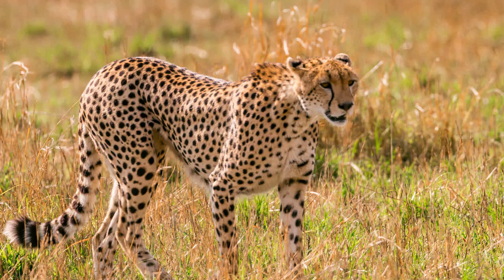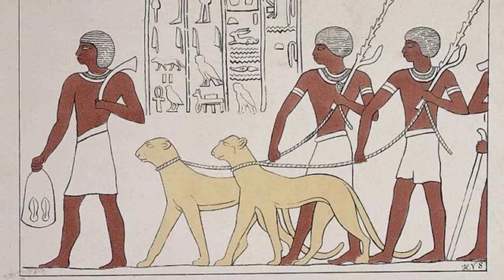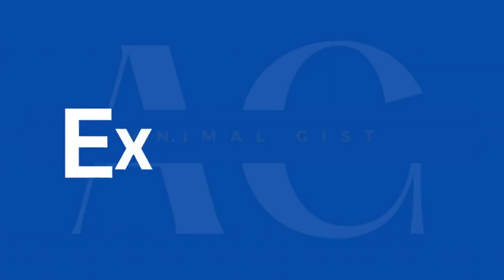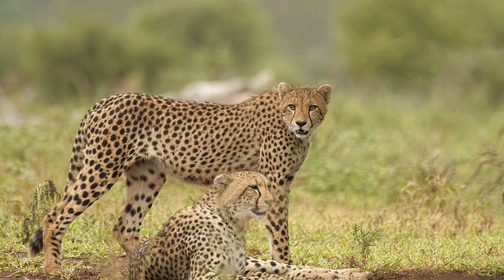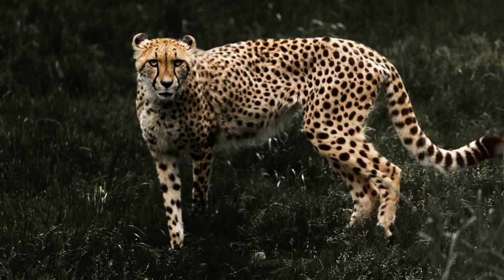Cheetahs have been featured in many myths and legends throughout history. In ancient Egypt they were considered sacred animals and were often depicted in art. In some African cultures they are believed to have supernatural powers, such as the ability to predict the weather. Cheetahs also hold several records, including being the fastest land animal on earth and having the highest acceleration of any animal.